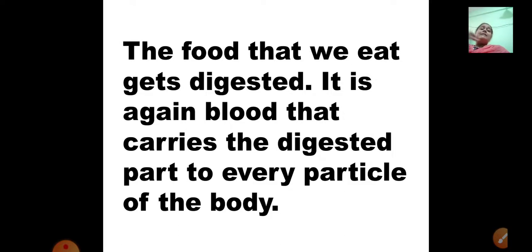The food that we eat gets digested. It is blood that carries the digested part to every particle of the body. The food we eat gets digested in the stomach, which is situated in the abdominal cavity. The blood carries whatever nutrients, minerals, and vitamins we get from food to every particle of the body. So the blood plays an important role in transporting nutrients to all parts of the body so that we get proper nourishment.